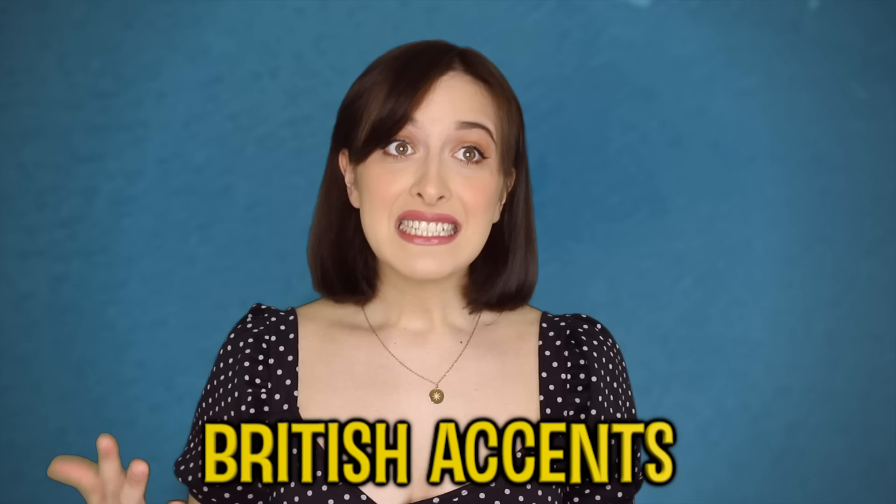Today we are talking about accents, in particular British accents — specifically the five hardest British accents to understand.